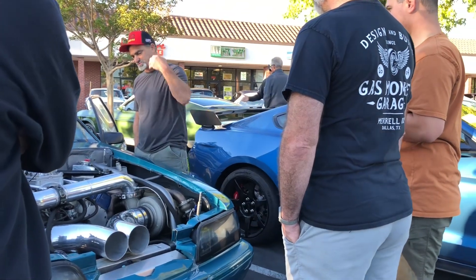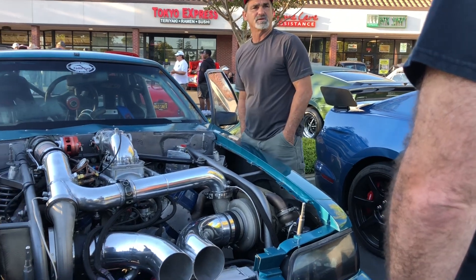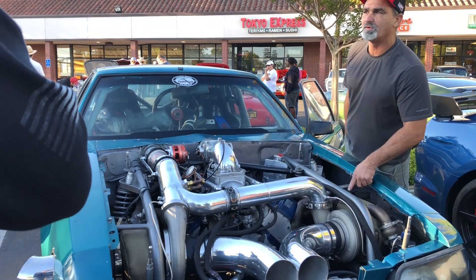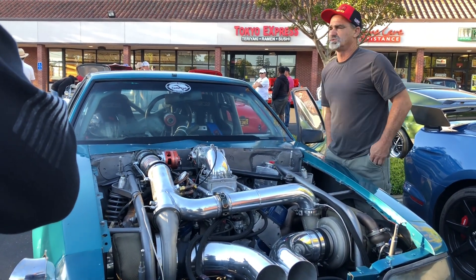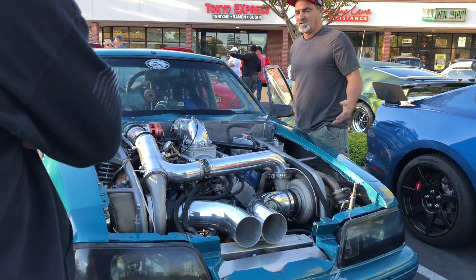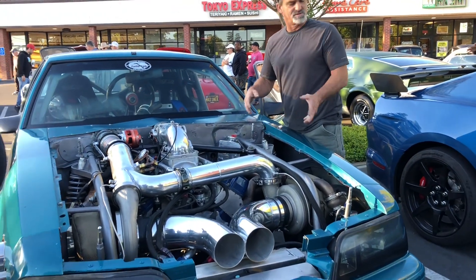One bearing goes bad and it takes out your motor — you just lost $30,000 on a $2,200 blower. These turbos are 800 bucks, and when the bearings start to go bad you pump some oil through the motor, change the turbo or the bushing, and your motor lives. I don't get why everybody wants to put all these ceramic coated bearing blowers in.